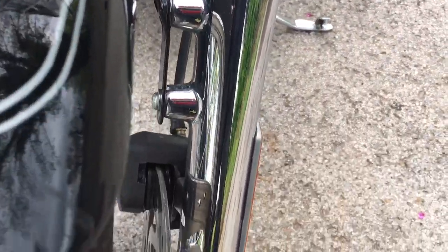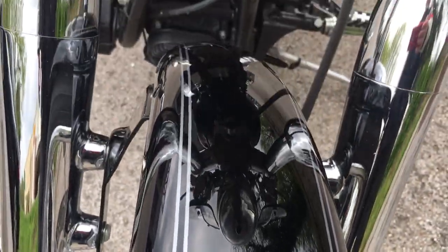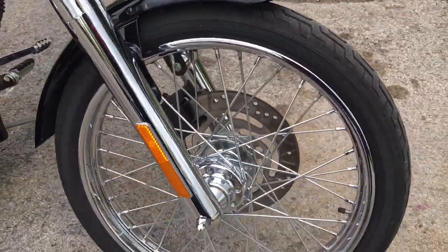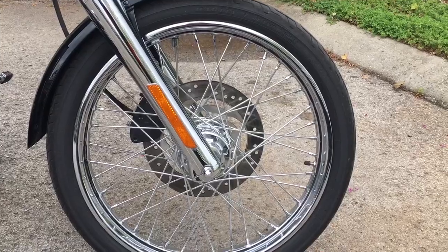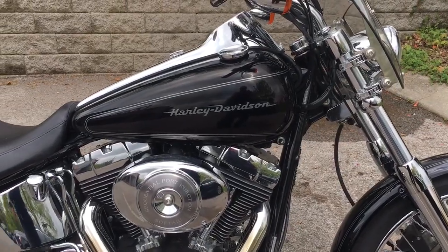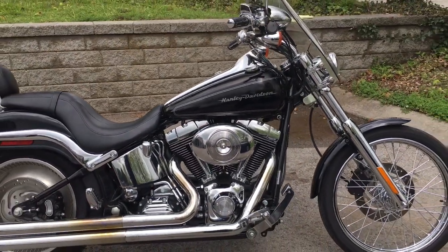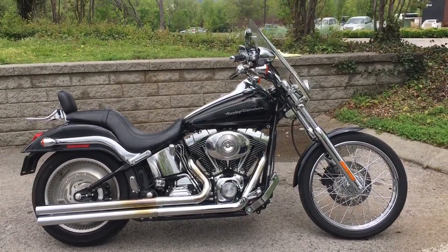Chrome front end, and look at the paint on this front fender guys — this is a really sharp looking 2005 Harley Davidson Deuce. There's that old-school laced front wheel and that big disc brake. Guys, you need to come in and take this one for a test ride. We're Harley Davidson of Cool Springs, 7128 South Springs Drive in beautiful Franklin, Tennessee.